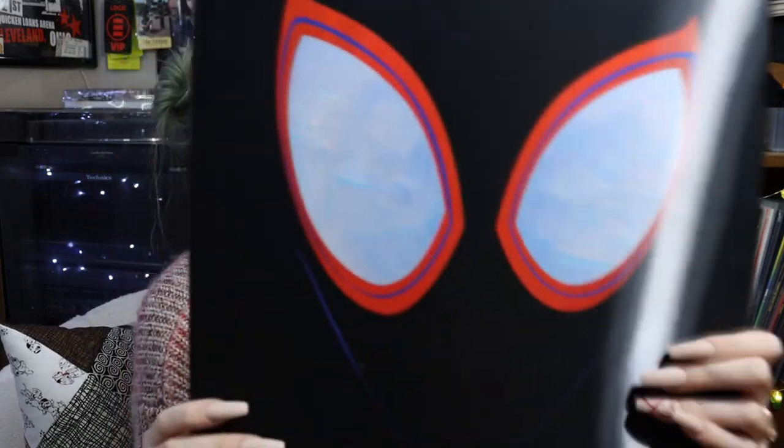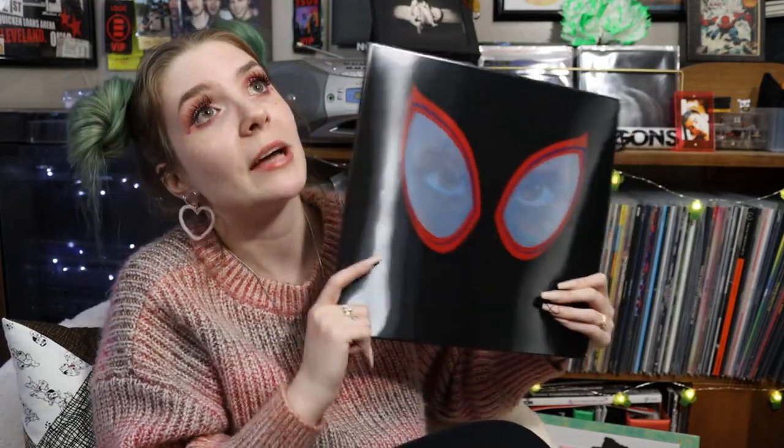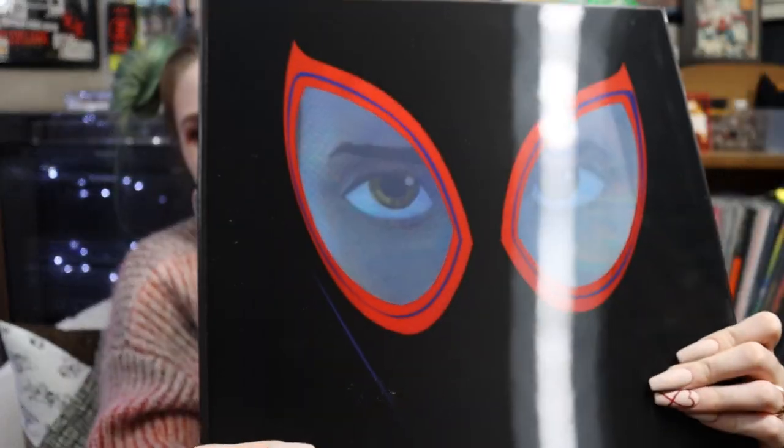My friend Jasmine sent me a package for Christmas and included this awesome lenticular collector's edition cover of the Into the Spider-Verse soundtrack. I love this soundtrack so much — I listen to it all the time especially when I'm playing games. "What's Up Danger" is so good, "Way Up" is so good, Amine's "Invincible" is on here, and "Elevate" with Denzel Curry and YBN Cordae is amazing. I do own the picture disc but it's framed, so I'm really happy she found this for me. It's pressed on standard black.